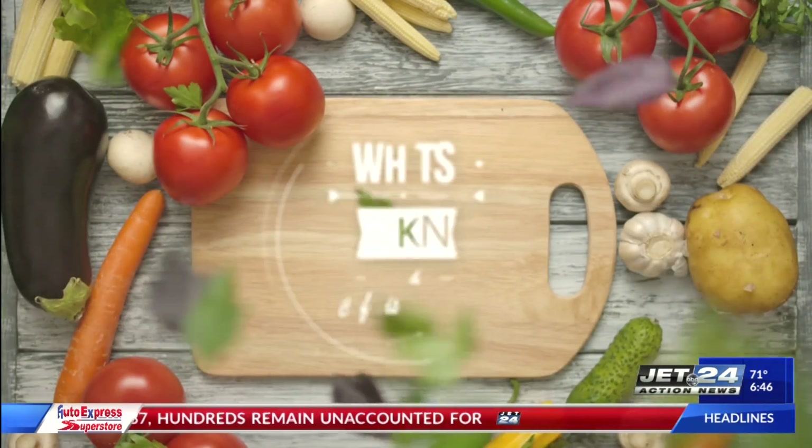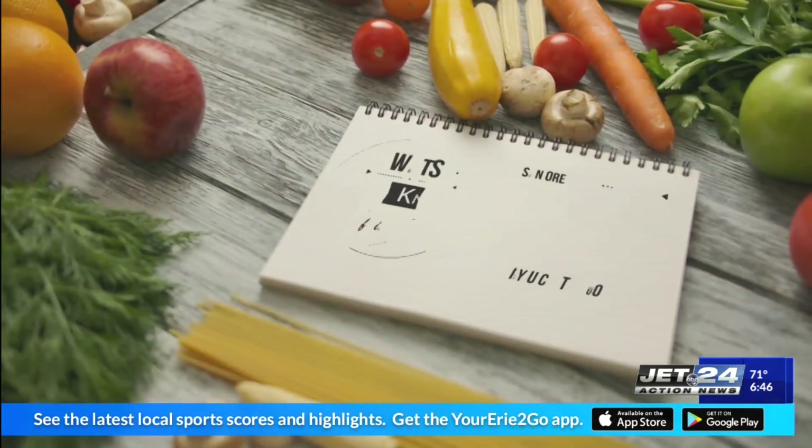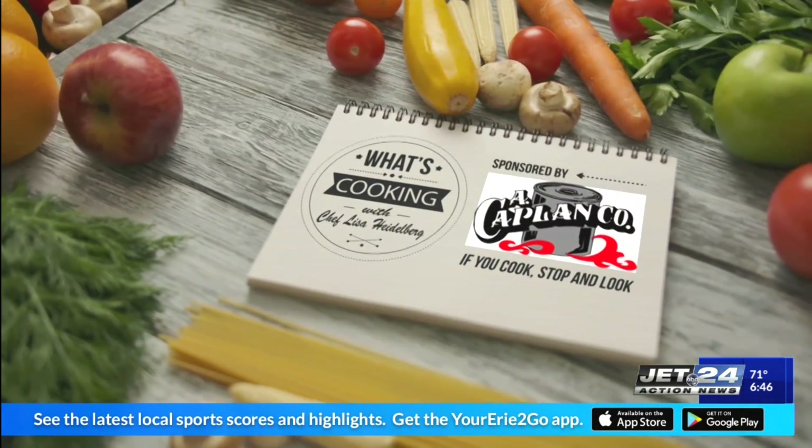It's time now to check back in with Chef Lisa Heidelberg, and she joins us from the kitchens at Erie Food Co-op, cooking up something good this morning. It's time to ask: What's Cooking with Chef Lisa Heidelberg, sponsored by A. Kaplan Company.